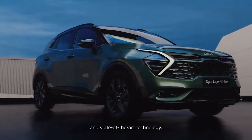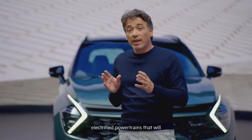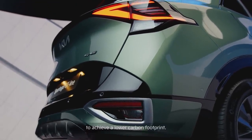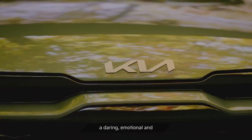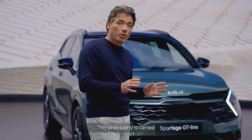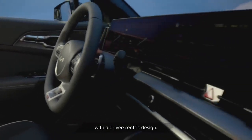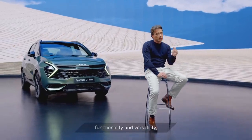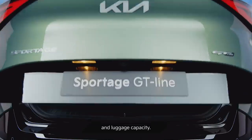The all-new Sportage features a new line-up of efficient, electrified powertrains that will enable our customers to achieve a lower carbon footprint. As for design, our new SUV has been largely inspired by the natural world, combining a daring, emotional and modern, yet organic form. This philosophy is carried over to the all-new Sportage interior, which features a state-of-the-art, inspiring space with a driver-centric design. An intelligent use of space combines practicality, functionality and versatility, meaning our customers can expect class-leading legroom as well as plenty of headroom and luggage capacity.